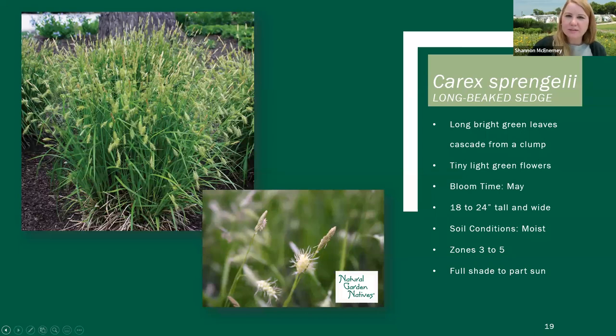We are on to Carex sprengelii, or long-beak sedge. I would assume it gets its name from that kind of flower spikelet that comes out and then droops over a little bit. This is probably one of the more obvious Carex for a landscape application — more obvious seed heads to provide interest in the landscape. This is one that's a little bit on the taller side at 18 to 24 inches. It does prefer moist soil but can tolerate some drought. It works well in full shade and part sun but will even do okay in full sun if it's in a rich enough soil.